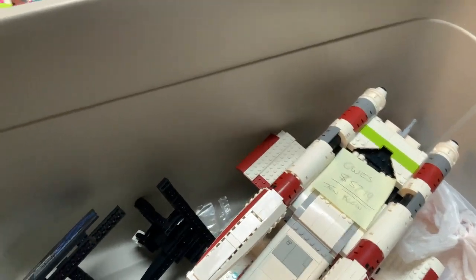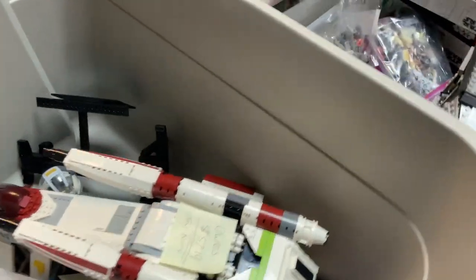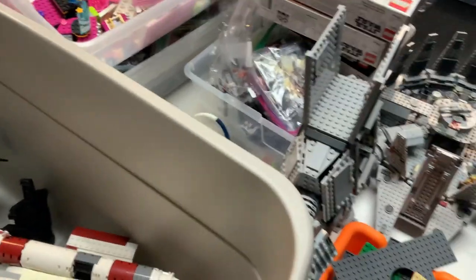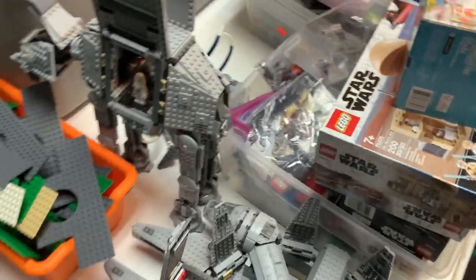We had a UCS Gunship before — I think it actually sold. We have another one that Jacob built recently that's going to go out for sale soon too, so we do have a couple of Gunships floating around right now.